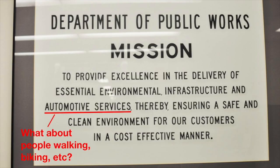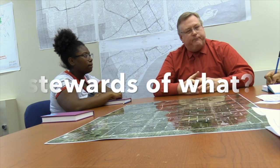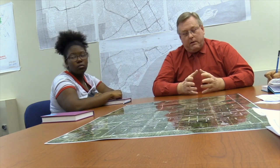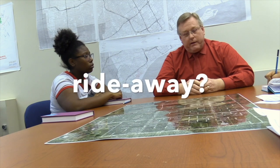We wanted to know who we could talk to about streets and who could tell us more about fixing them. My name is Richard Doherty, I'm the city engineer for the city of Detroit. City engineer is the division head of the city engineering division, part of the Department of Public Works. We are the stewards of the public right of way — anybody who wants to work on our roads needs to come to us and get a right-of-way permit to do work in the right of way.